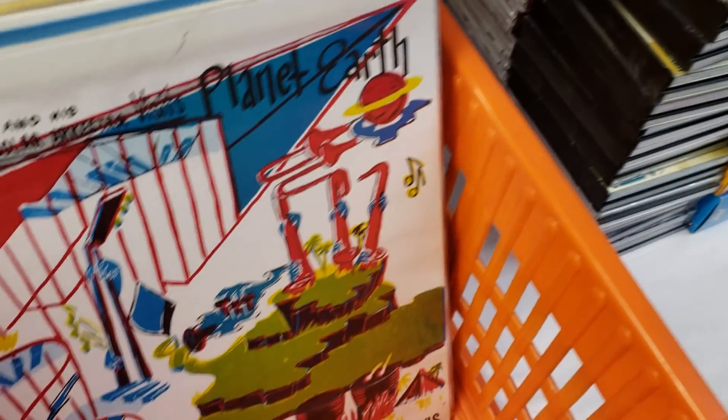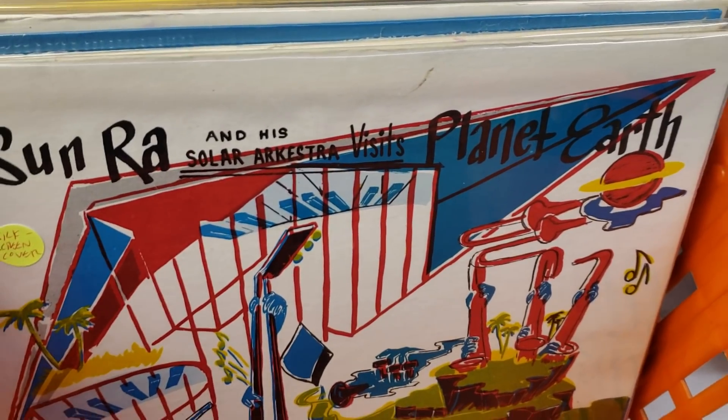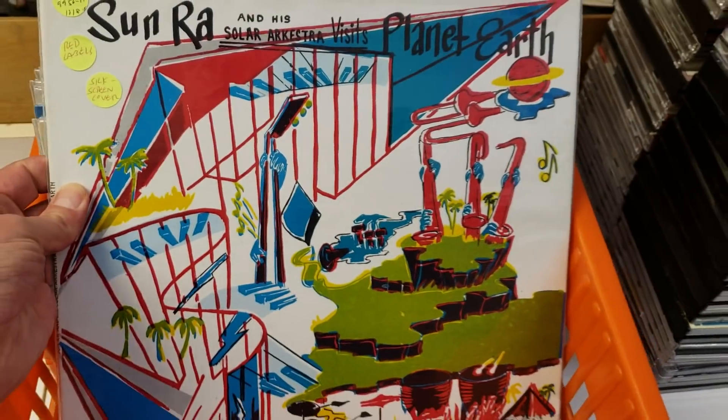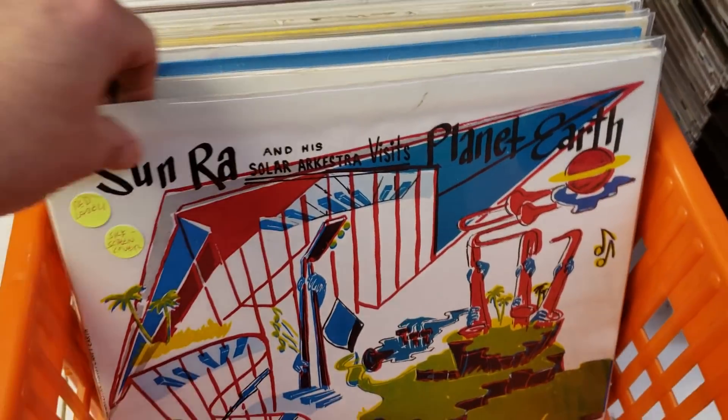We'll start with the rarest of the bunch — Sun-Ra and his orchestra, 'Visit Planet Earth.' This is the original 1966 silkscreen cover with red labels. Never saw before, probably will never see again.